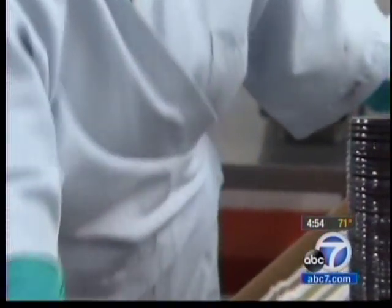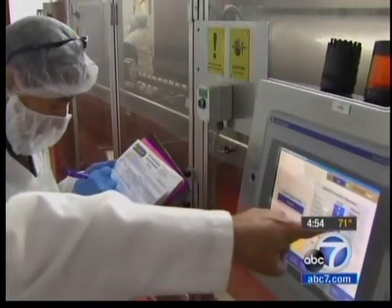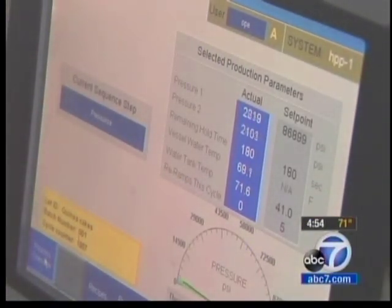Using high-tech cold means food stays fresher much longer — a big boost for retailers. And cutting down on spoilage and waste benefits consumers too, in both cost and freshness. Lori Corbin, ABC7 Eyewitness News.